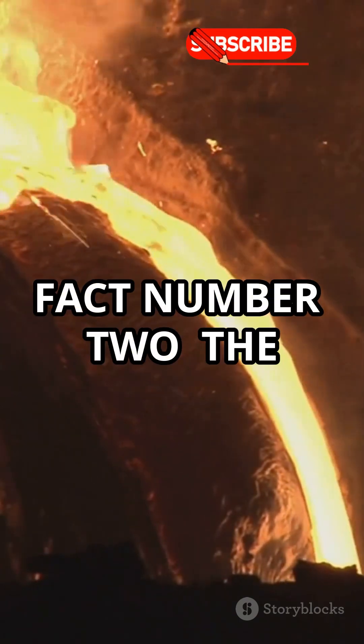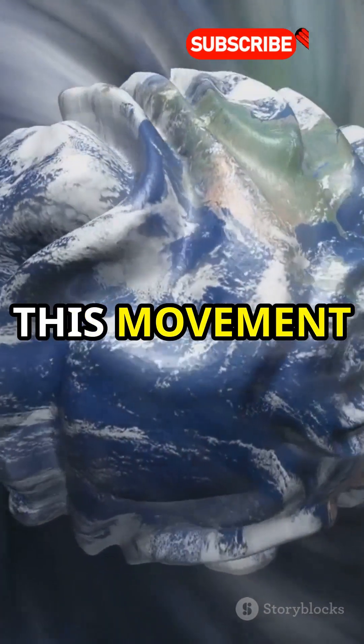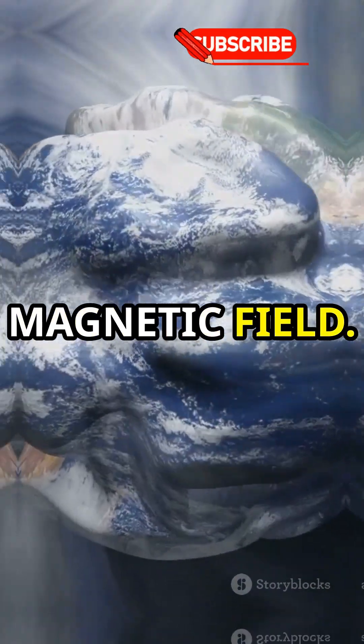Fact number two: the outer core is a swirling sea of liquid iron and nickel. This movement creates our planet's magnetic field. Pretty cool, huh?